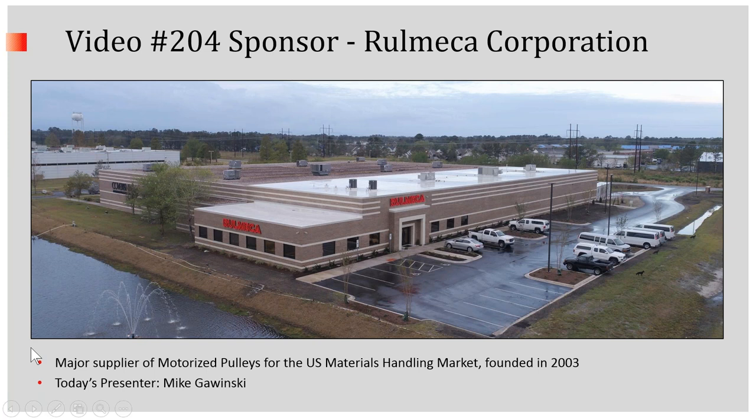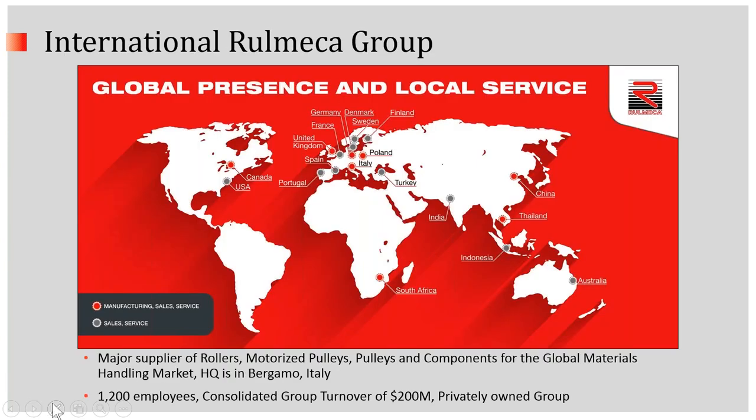We're a major supplier of motorized pulleys for the U.S. materials handling market, and we're part of the International Romeka Group, a major supplier of rollers, motorized pulleys, pulleys, and components for the global materials handling market, headquartered in Bergamo, Italy.